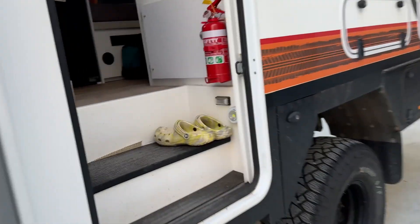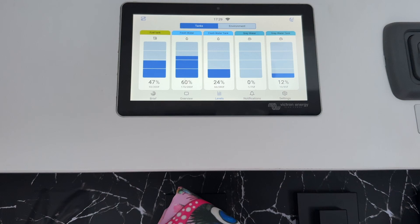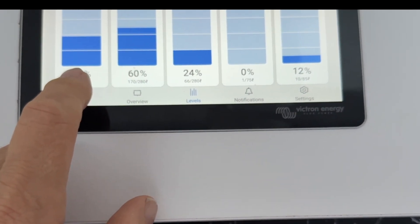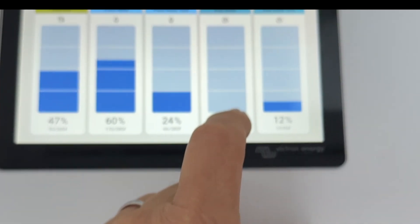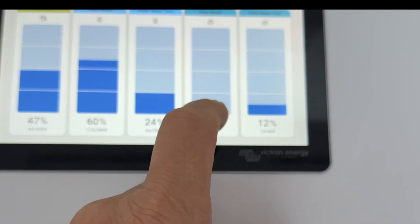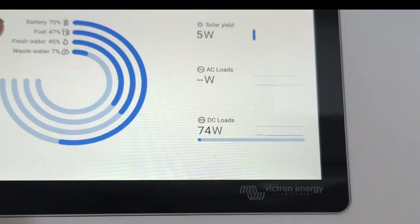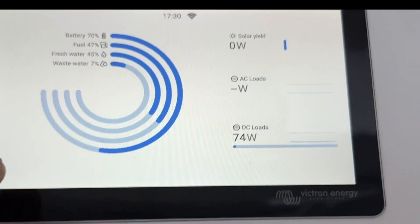I've got to tell everyone — I love this truck. We have our pick trucks and this is by AAV, a big shout out to them, they've done an excellent job. Let's have a look at the screen and go to the levels. There are the tanks — what we're comparing here is the star tank sensor versus the resistance level sensor. There's a little bit of water in the grey tank; the resistance sensor won't pick it up because it doesn't reach all the way to the bottom. So we've got batteries, fuel at 47%, fresh water at 45%, waste water at 7%. No solar — it's late in the afternoon.